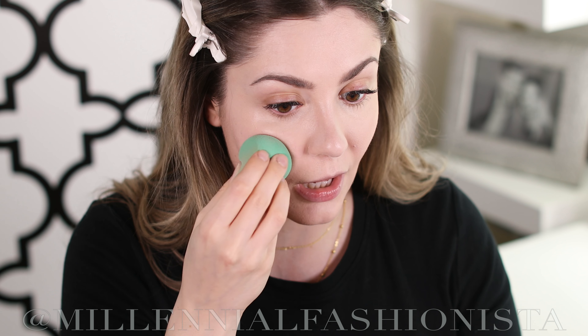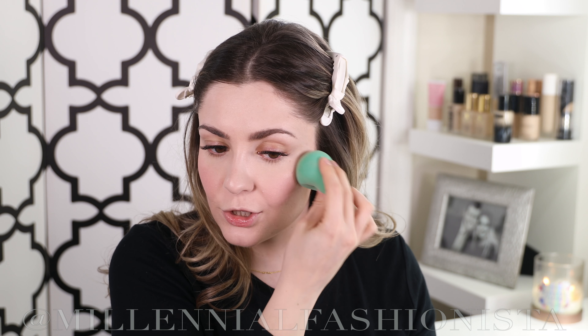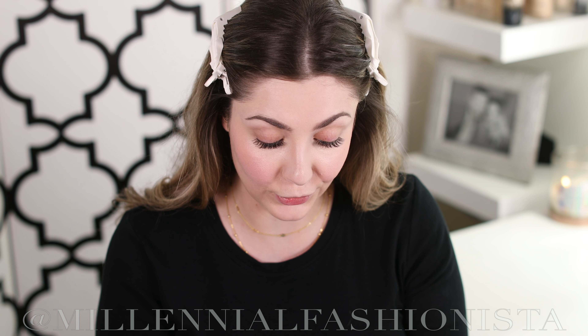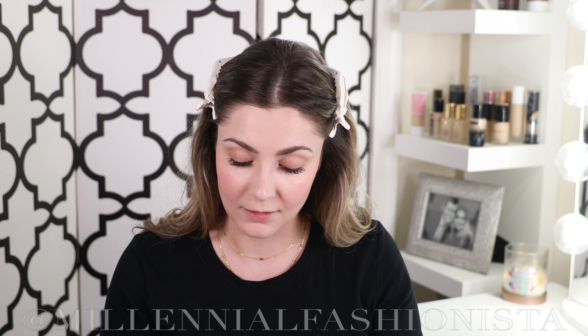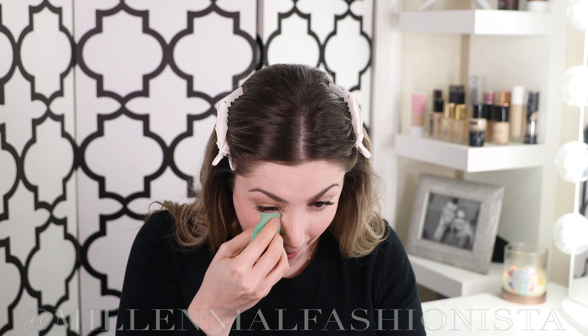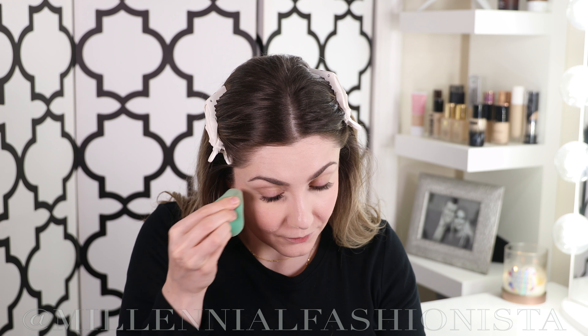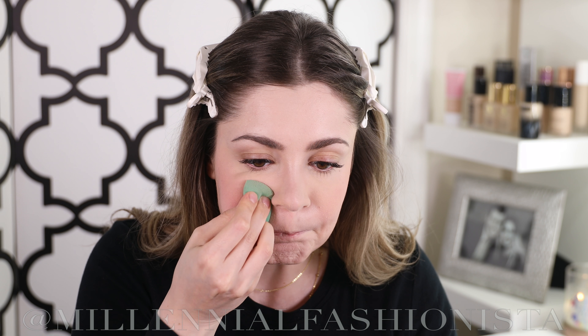CoverGirl also sent me these cream blushes with that clean foundation. I'm using shade Sweet Innocent 330. I'm a huge fan of cream and liquid blushes because they last longer than powder blushes — it's even better if you layer a powder blush on top. I'm applying it with my beauty sponge, spreading it on my hand first so I don't put too much on my face. It's better to build it up gradually rather than overdo it. I just want a light, blushing color for this everyday look.